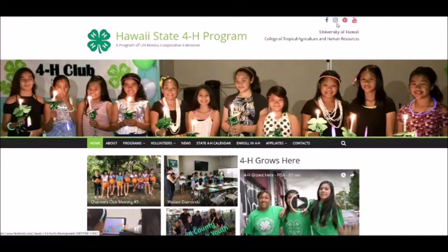At the top of the homepage, you will find links to our social media sites: Facebook, Instagram, Pinterest, and YouTube. Be sure to bookmark and visit those sites as well.